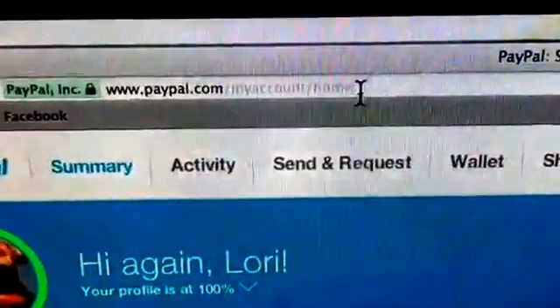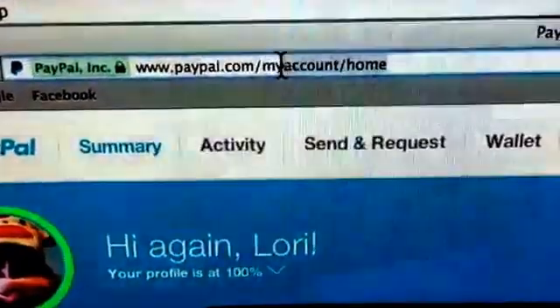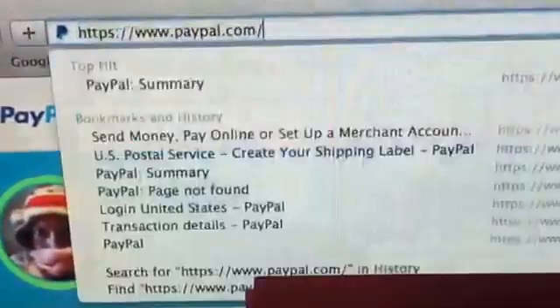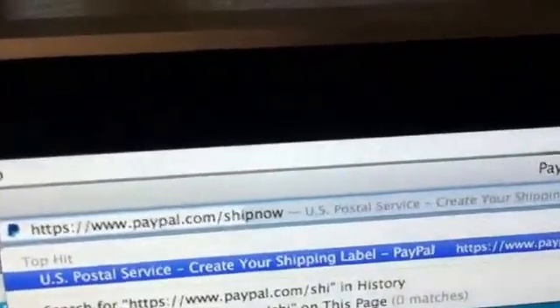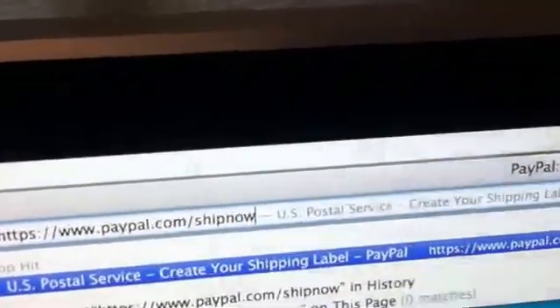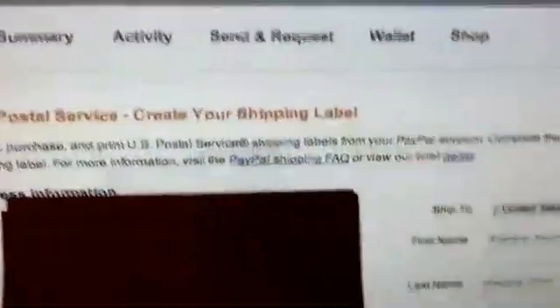So what you need to do is in this address bar, you need to delete the words 'my account', forward slash, and 'home'. Delete those, then type in the words SHIPNOW — S-H-I-P-N-O-W — and then refresh the page, and there you go.